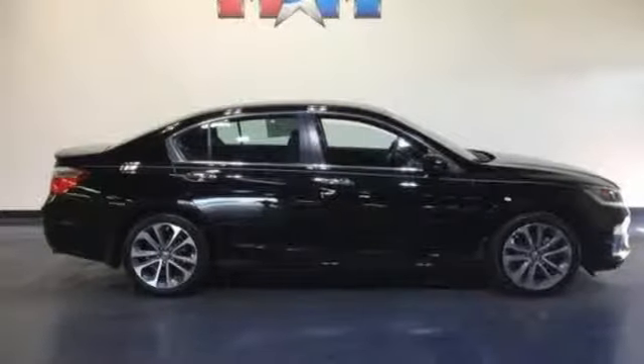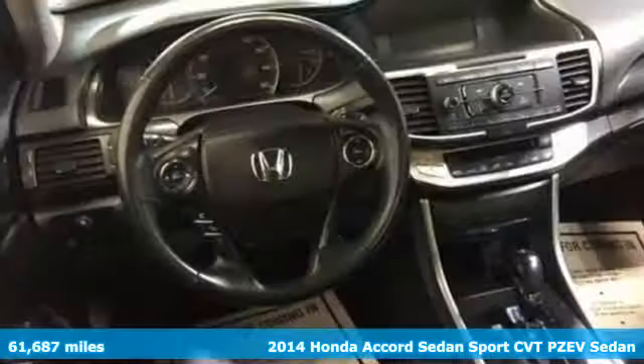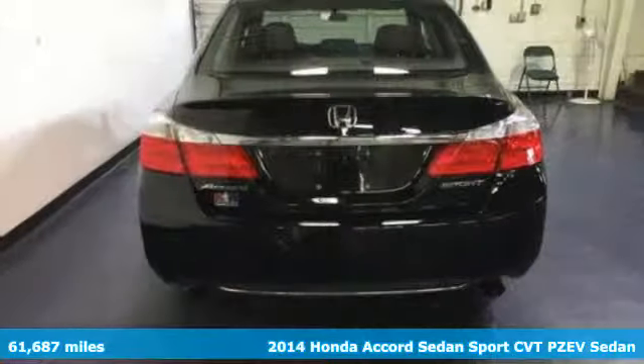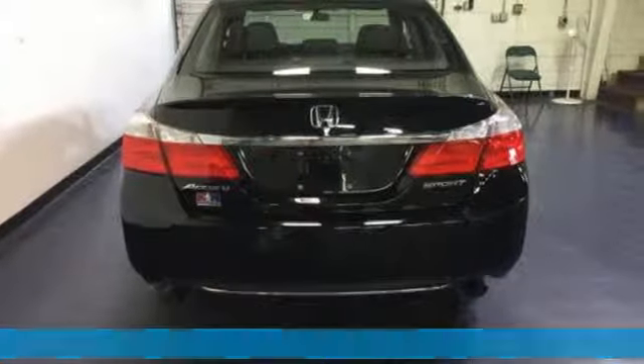It's a 2014 Honda Accord sedan. Honda made no compromises with this luxurious and practical Accord. It's well equipped with the features you need.